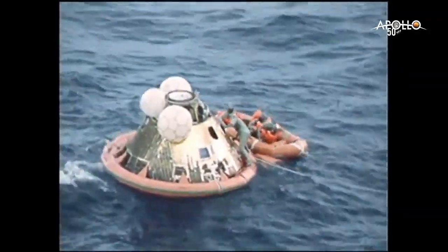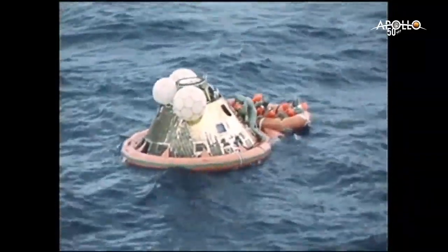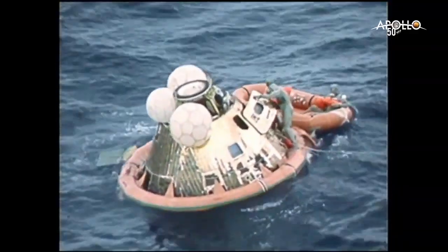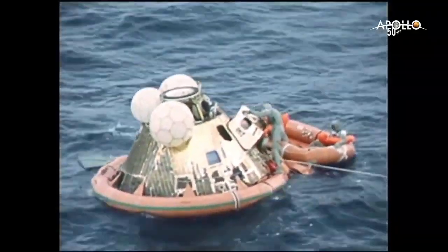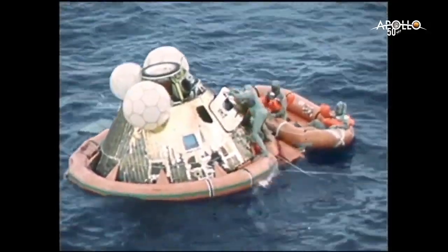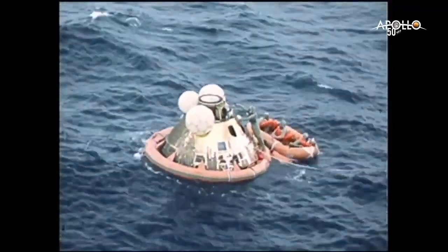Flight recovery, for your info — after we get these fellows picked up, we'll be flying them straight back, of course, and land. Then we'll take the helicopter right down to the hangar deck and move it over to the MQF and make the transfer. The recovery of the command module will commence after the President has talked to the astronauts, then move it over to the MQF.